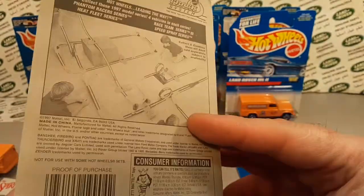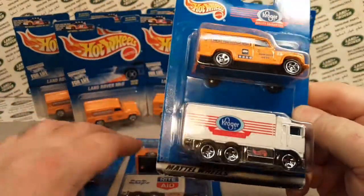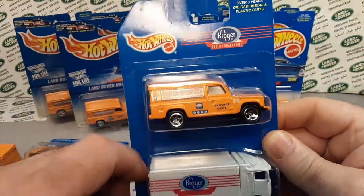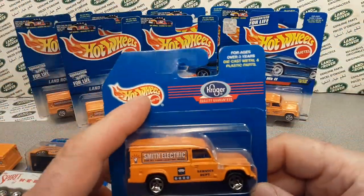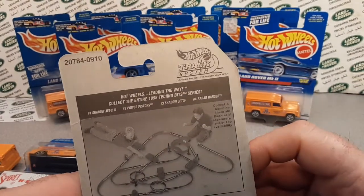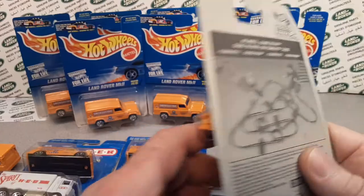The last time we saw this as a two-pack, they changed the card layout — it's the 1998 card style on the bottom. So this came out in 1998 or 1999. A little different card back advertising more of their track sets.